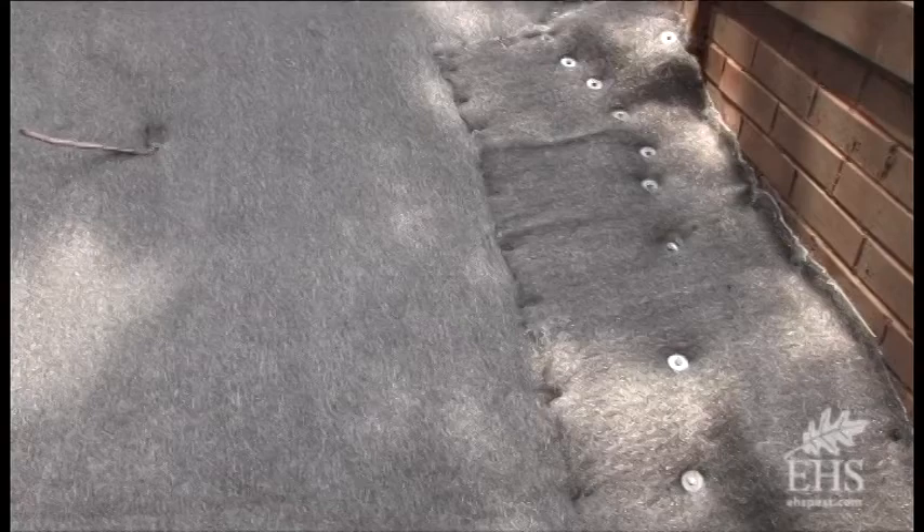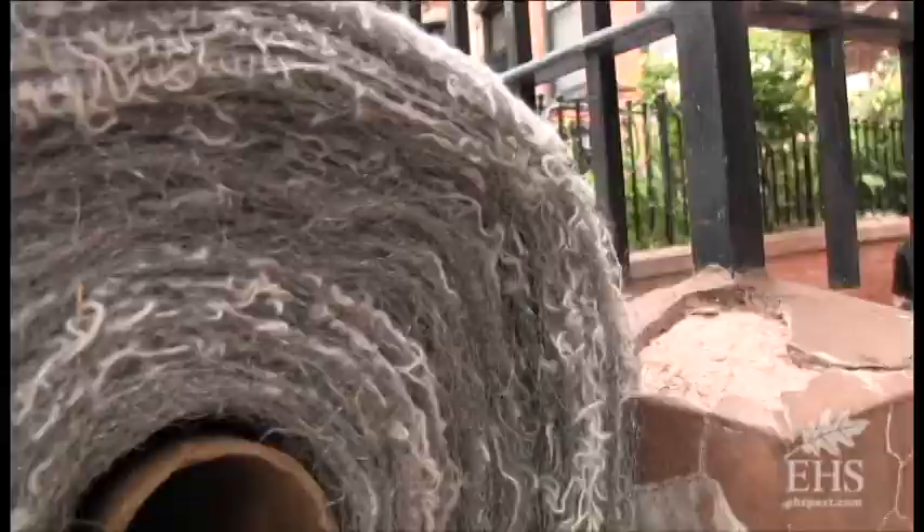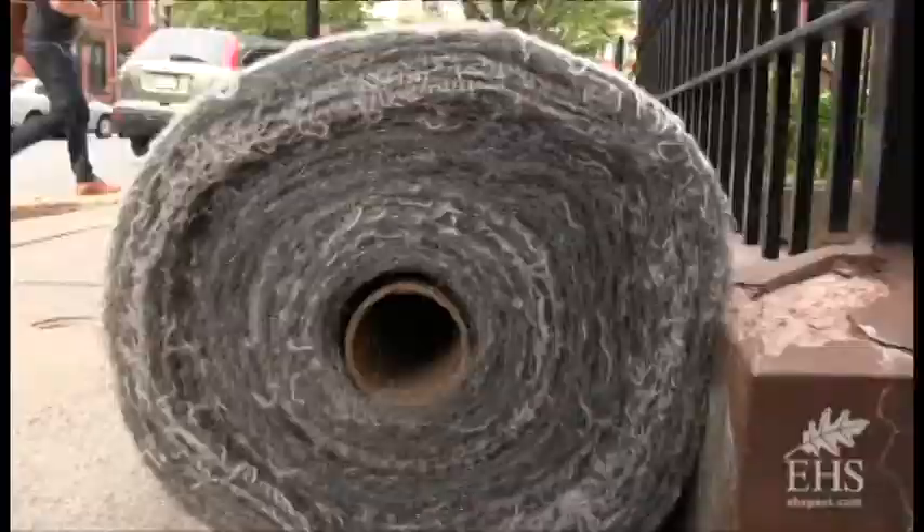Once the carpet's laid in, they put four to six inches of soil above it. The rats will attempt to burrow back into it, but once they hit that stainless steel mesh, they feel it, and they're just not going to go through it.